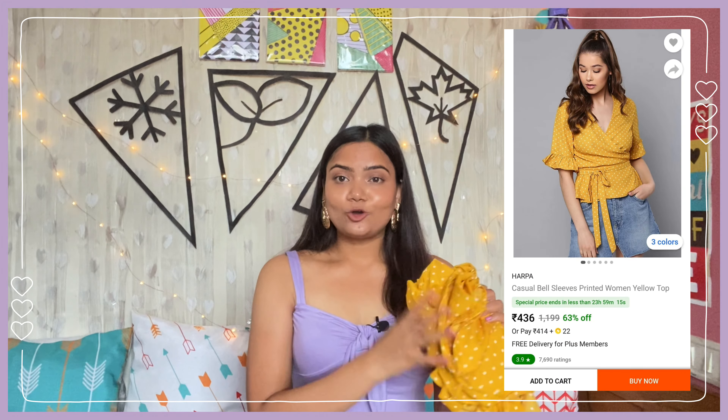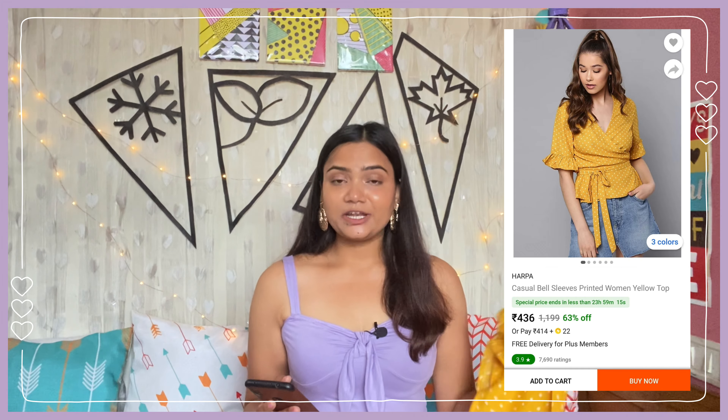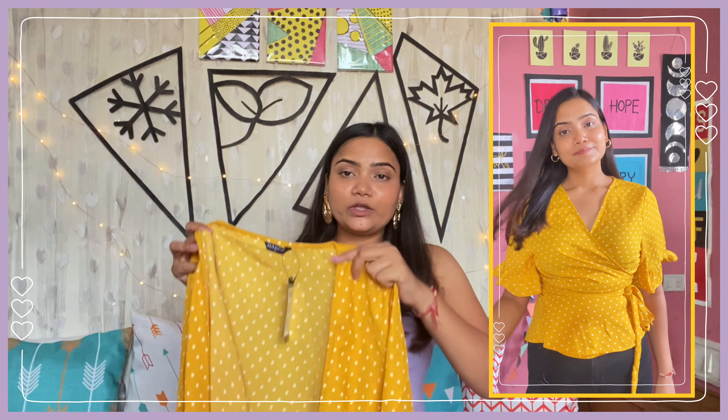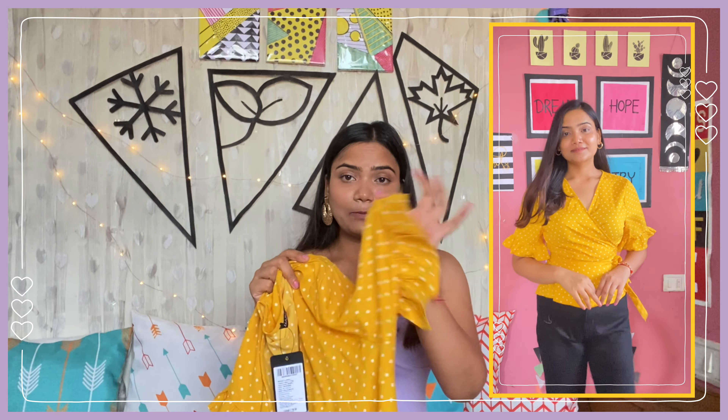Next we have this very pretty yellow color top by the brand Harpa. I have bought this in size XL and I got this for 485 rupees. This top is a wrap top - it will look like a shrug. It has a surplice neckline with an overlap, and you have two strings which you can tie around your waist. It has half sleeves and ruffles too.